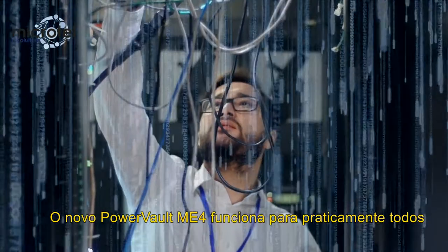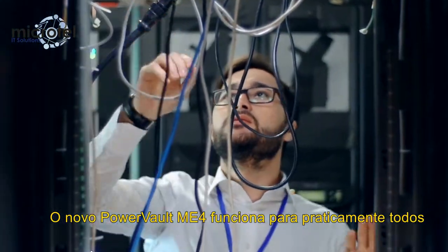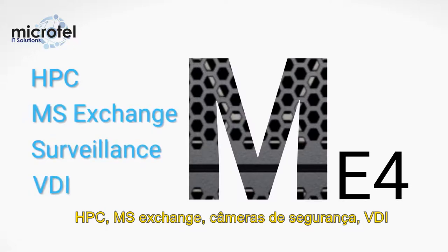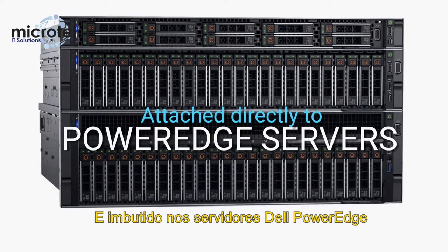The new PowerVault ME4 series works for virtually anyone — HPC, MS Exchange, Video Surveillance, VDI, and attached to Dell PowerEdge servers.